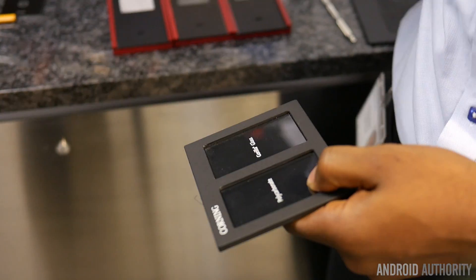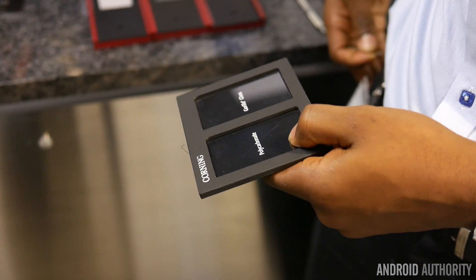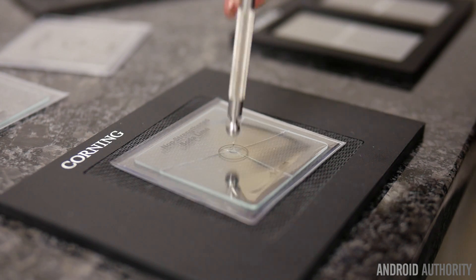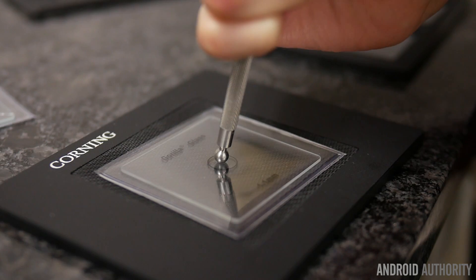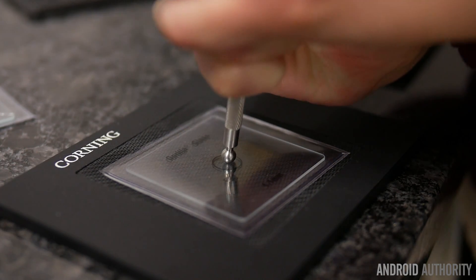For Corning, there's more to it than just making the glass. There's a reason why Corning's Gorilla Glass is found in many of today's devices — it's just the best at what it does. Gorilla Glass 5 is one of Corning's most recent products, but at its testing labs, I got to see what happens behind the scenes.